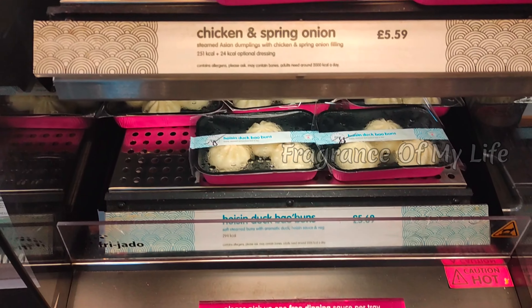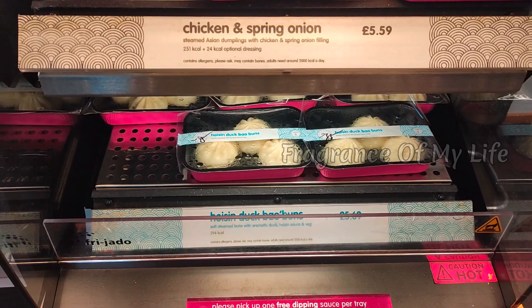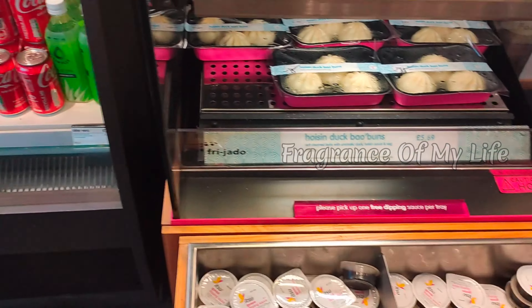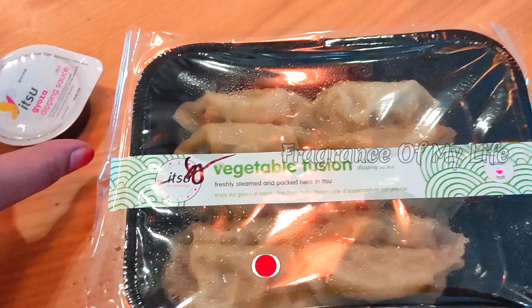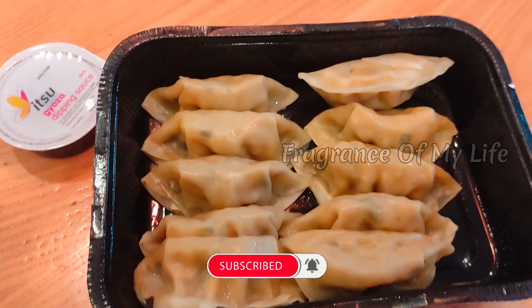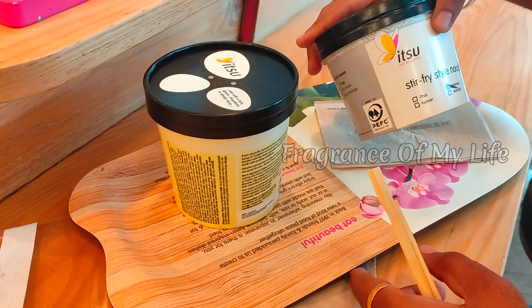I will add a paneer. In the bottom there is gyoza sauce. This is a paneer gyoza. Here are stir-fried noodles.